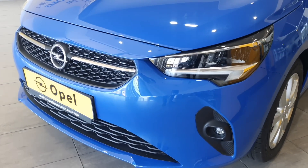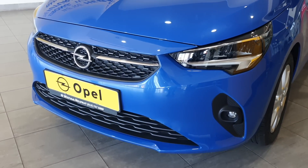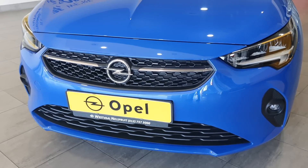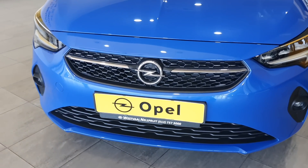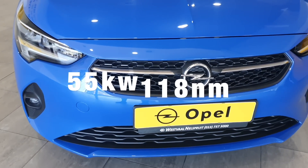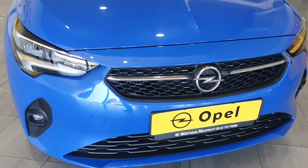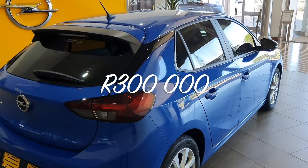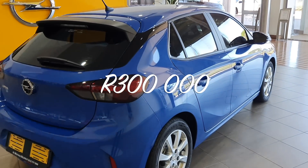I normally talk about pricing towards the end of the video, but with this car I need to eliminate one variant before we carry on with the review. The entry-level Corsa has a 1.2-litre engine with a power output of 55 kilowatts and 180 newton metres of torque and no turbo. Price-wise, it costs a whopping 300,000 rands, and I think you can already see where I'm going with this.